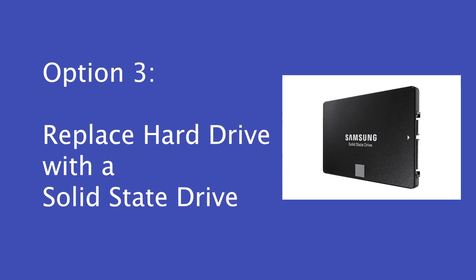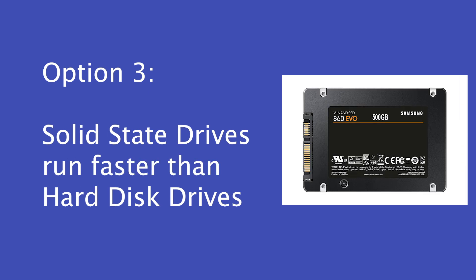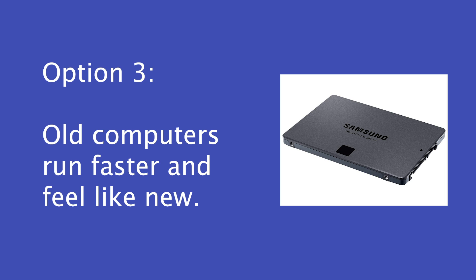In between those two options is replacing your hard drive with a solid state drive, or SSD. An SSD will usually provide better performance for whatever machine it's put into. So if you have a five or six-year-old laptop that you're thinking of replacing, putting an SSD in there could kind of bring it back to life and make it seem like a newer machine.